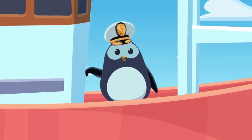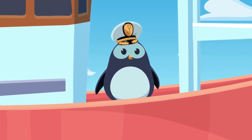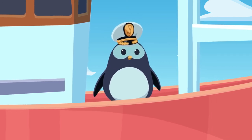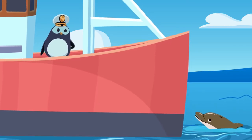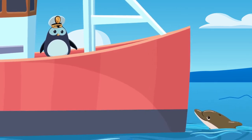So remember, everyone's here to help you and give you the very best care. If you have any questions, feel free to ask as soon as you see a staff member. Listen out for me, Poggles the penguin, and we'll see you soon for our underwater adventure.